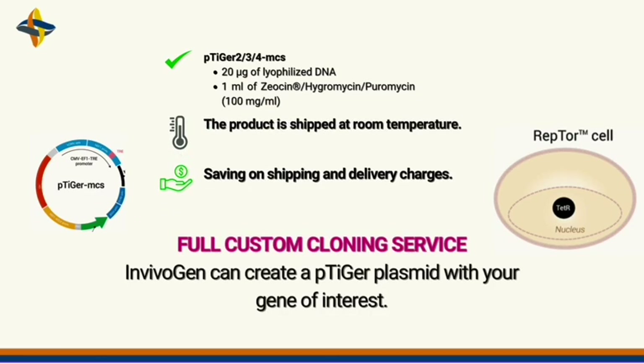Invivagen also offers full custom cloning services where they can create p-Tiger plasmids with your gene of interest, helping you meet your specific research needs. This system is useful for — but not limited to — applications including controlled expression of a cytotoxic gene, fine-tuned expression of a gene of interest, and screening of toxic protein inhibitors.